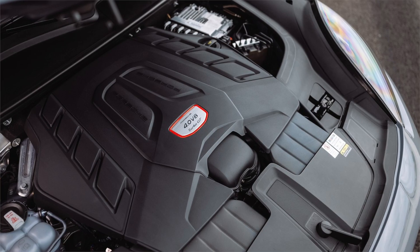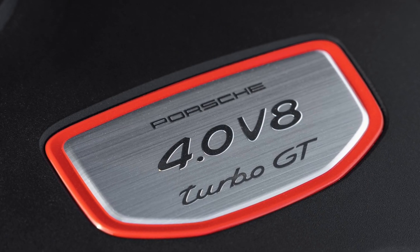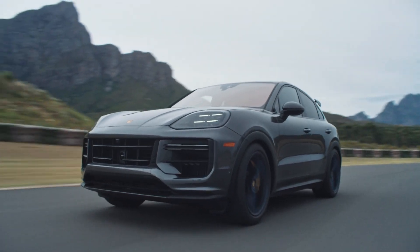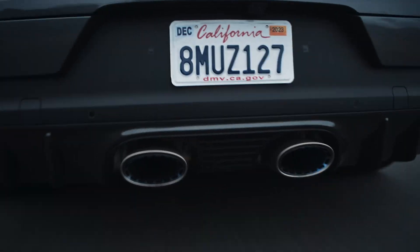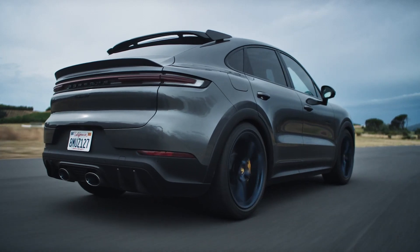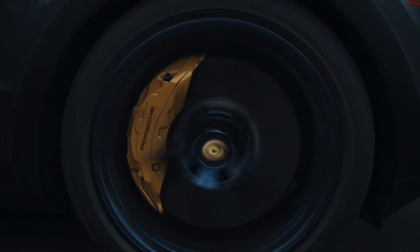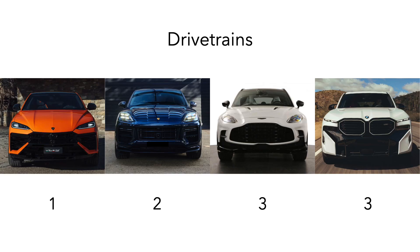The Porsche Cayenne Turbo GT has a 4-liter twin-turbo V8 with 650 horsepower and 626 pound-feet of torque, mated to an 8-speed automatic transmission sending power to an all-wheel drive system. An air suspension system, adaptive damping, an electronic rear differential with torque vectoring, active anti-roll bars, and rear axle steering are all standard on the Turbo GT. The Cayenne accelerates from 0 to 60 miles per hour in 3.1 seconds and achieves a combined economy of 16 miles per gallon. In terms of drivetrains, the most impressive is the Lamborghini — the most powerful, with the added benefit of being a plug-in hybrid returning the best efficiency figures. In second is the Cayenne, which has an impressive array of chassis technologies and a powerful engine, but is lacking in efficiency. In equal third are the Aston Martin and BMW, which both have impressive powertrain setups but are lacking rear-wheel steering and air suspension, respectively.